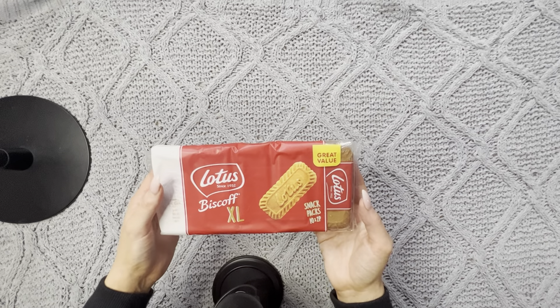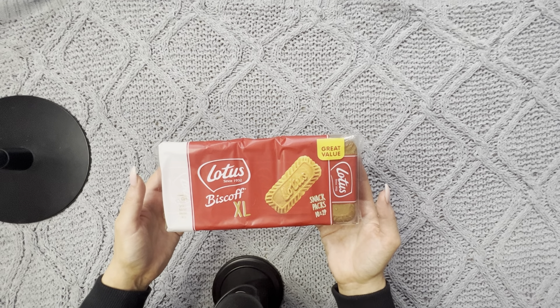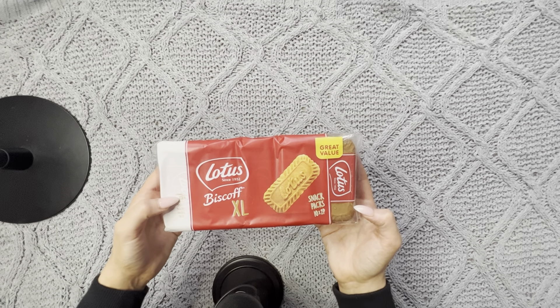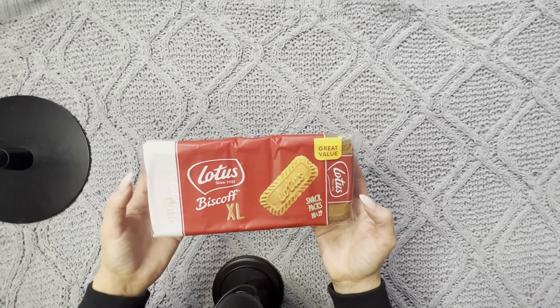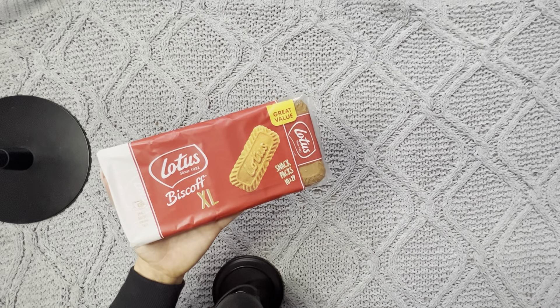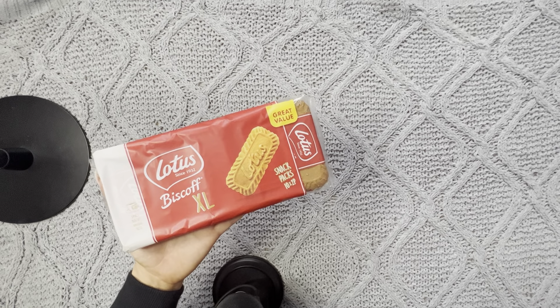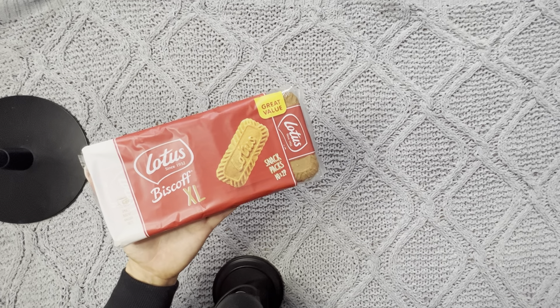I also got this big packet of Lotus Biscoff Biscuits in mini snack packs, which are perfect for popping in school lunchboxes. If you've never tried these biscuits, they're basically like the kind of biscuits that you get served when you have coffee in a nice coffee shop and they pop them on the side. They're super delicious, very crumbly and yummy.